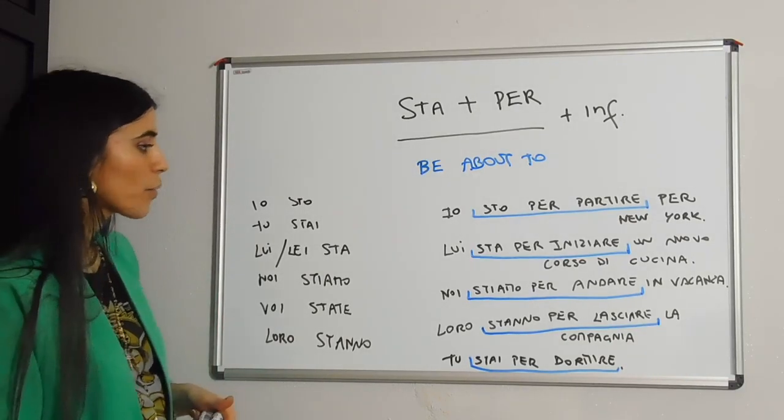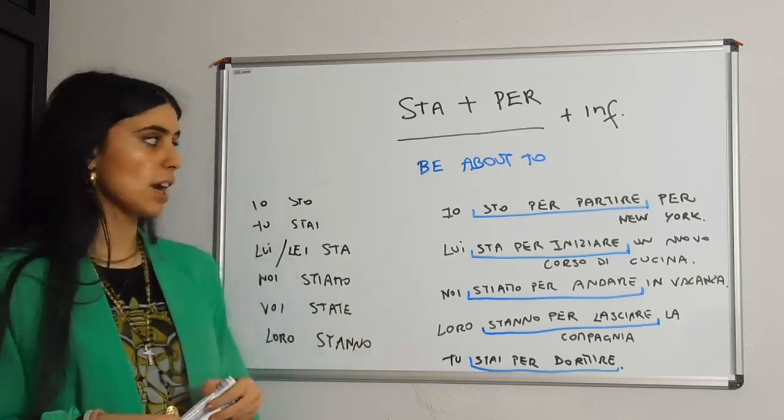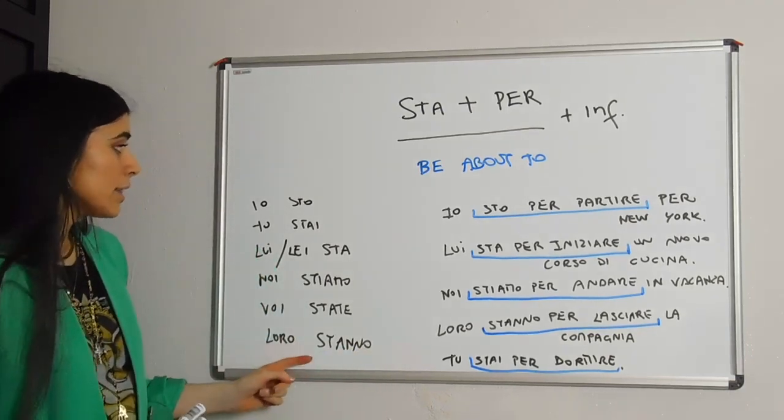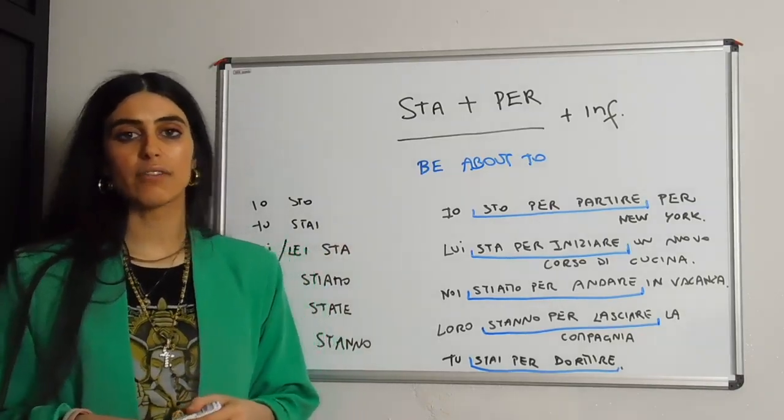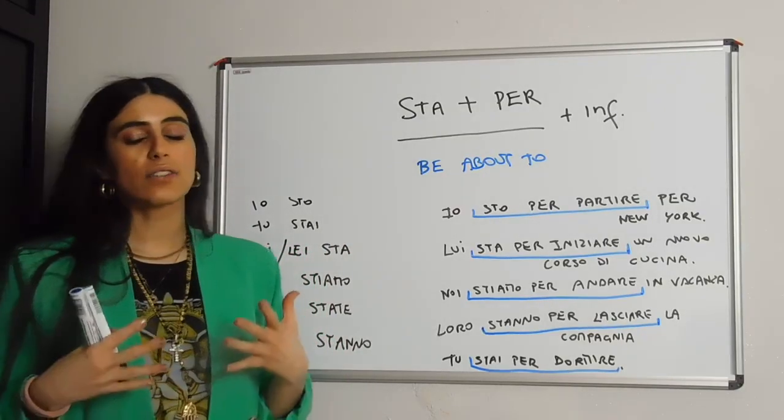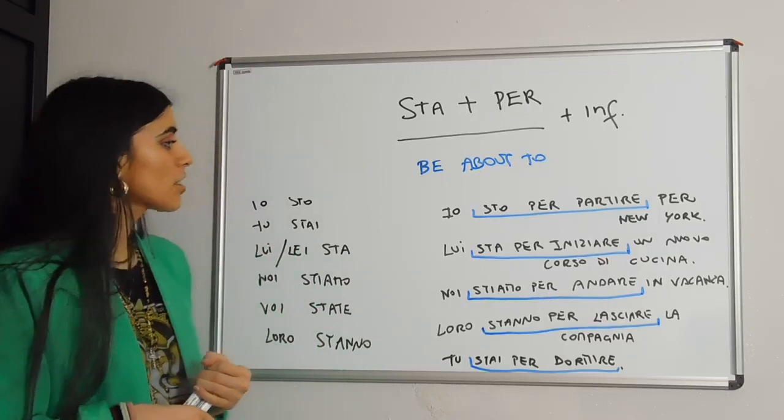Now let's go through some examples I made using the conjugation for stare plus per plus infinitive of the verb. It's always like that and it's very, very simple. So let's go ahead and read.